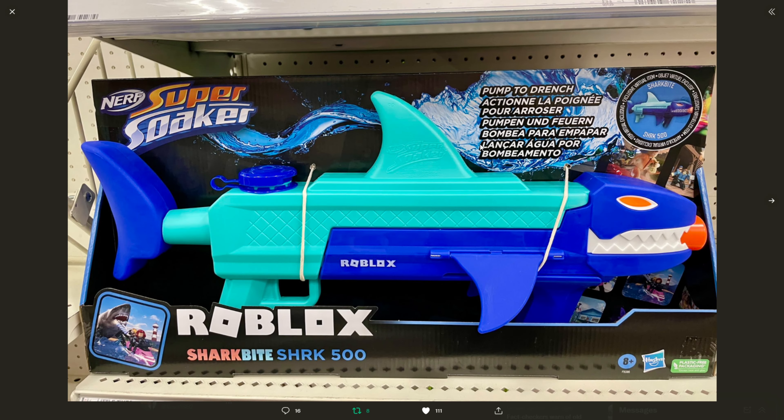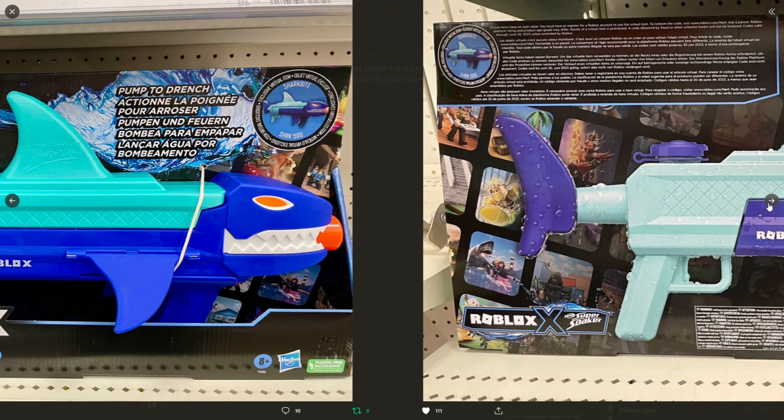Oh my god guys, it's finally here! The Shark Bite nerf gun has just been found at Target. It's a water gun and it looks so sick. I honestly can't wait to get it.